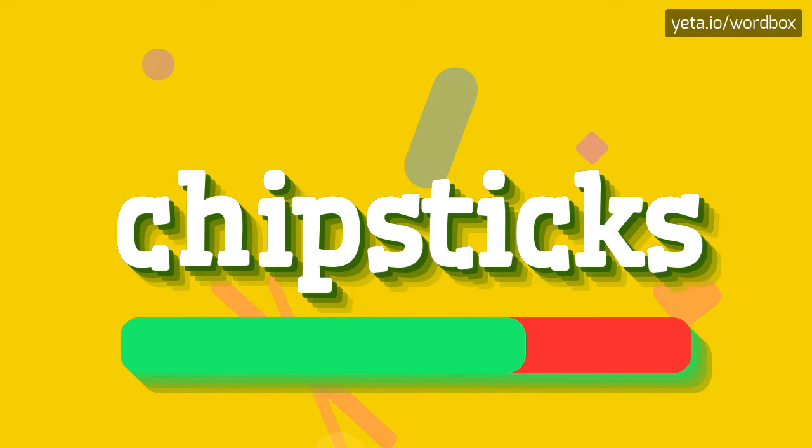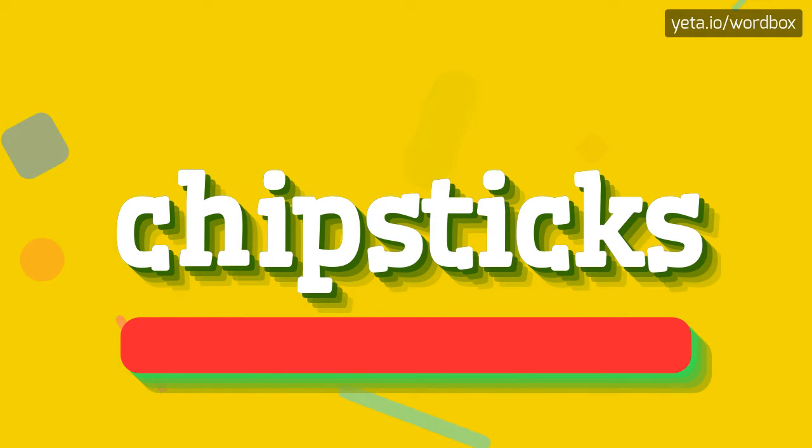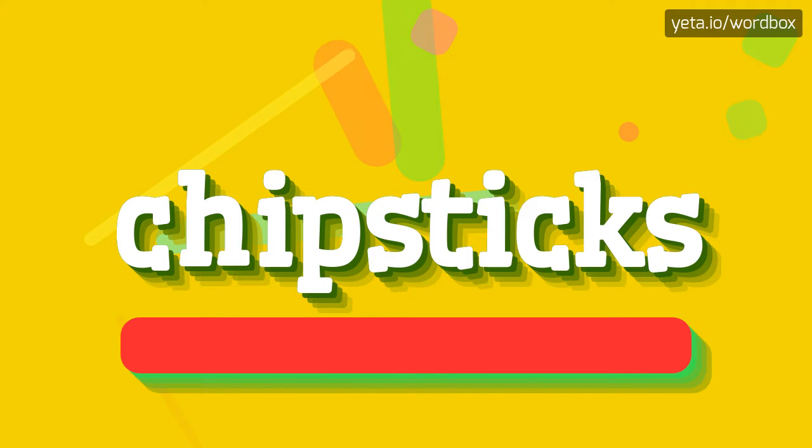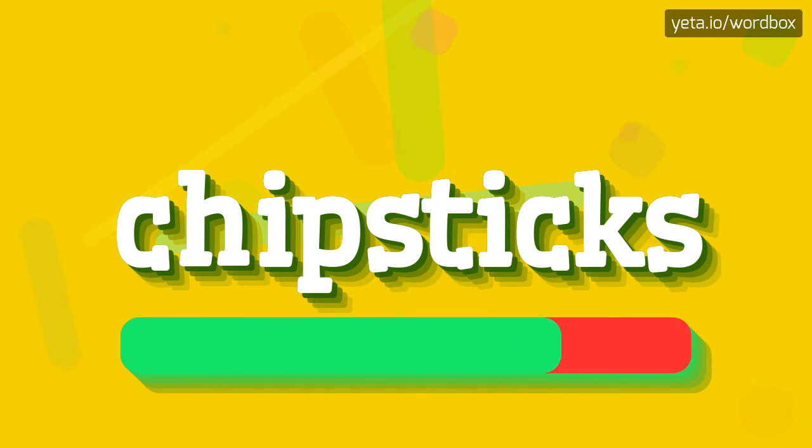Chipsticks. Chipsticks. And now slower. Chipsticks. Chipsticks.